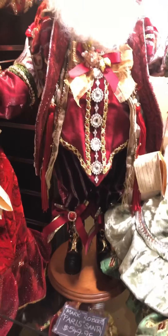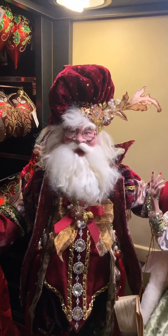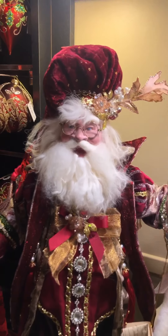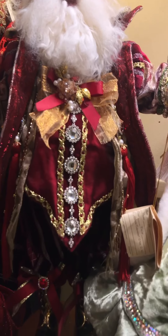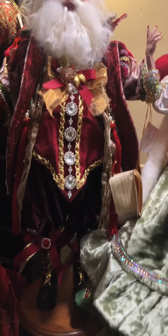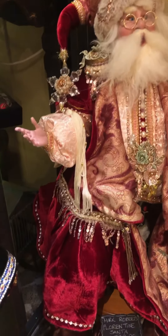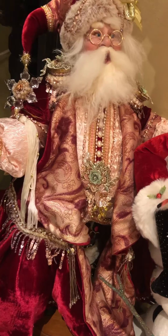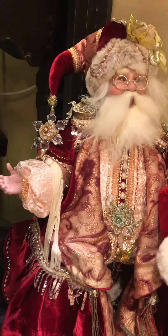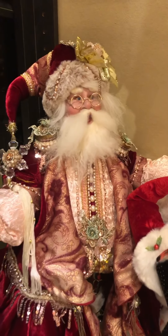Next to her is the Paris Santa. Sorry, the lighting is a bit skewiff in here, but he is lovely. He's got a simple hat, a beautiful face, and jewel detail down on his trim on his waistcoat. And down here is Florentine Santa — lovely rich velour with a sort of musty pink damask trim and a lovely pink fur accented with diamantes. Beautiful.